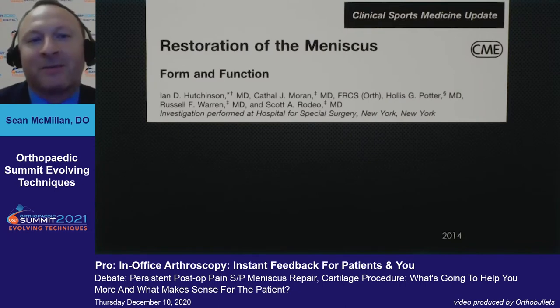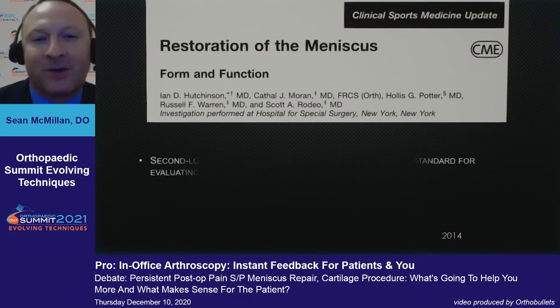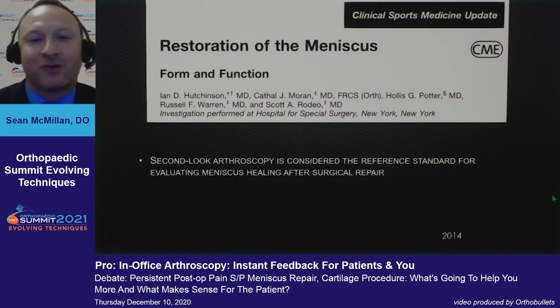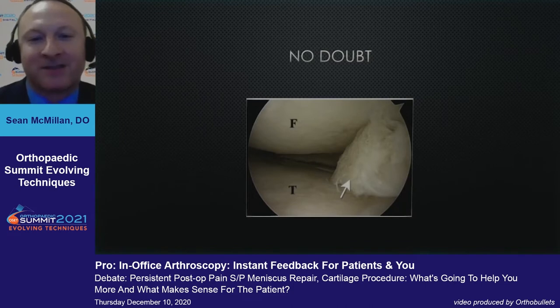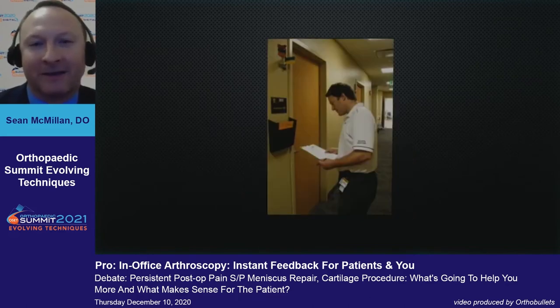So, restoration of the meniscus. Going back to Seth's point — Hollis Potter, Scott Rodeo, and Russ Warren from HSS stated that second-look arthroscopy is considered the reference standard for evaluating meniscus healing after surgical repair, not the MRI. And why is that? When you see this, there's no doubt the meniscus is torn. We are surgeons, not radiologists. We know what a meniscus tear looks like. This is clear, tried and true.